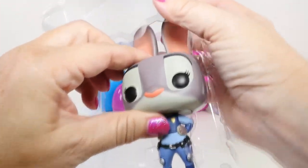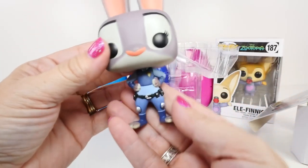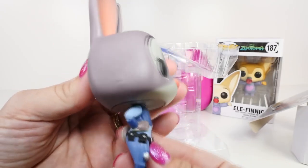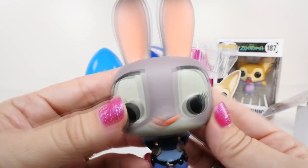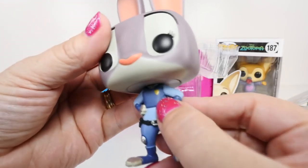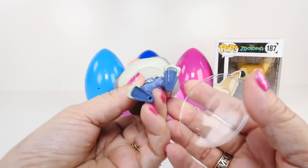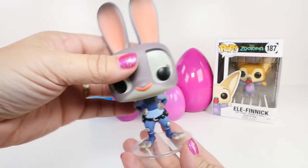I definitely like this little Funko Pop - she is very detailed. Look at her little tail, and I love her outfit, her eyes, she has her little eyelashes, and look at those ears! This is a really cute Funko Pop. Look at her little feet - she even has her little gold badge. It also comes with a stand; there's a little hole in her foot and you put this right in there so Judy can stand really well.